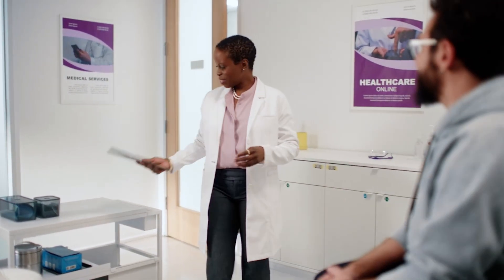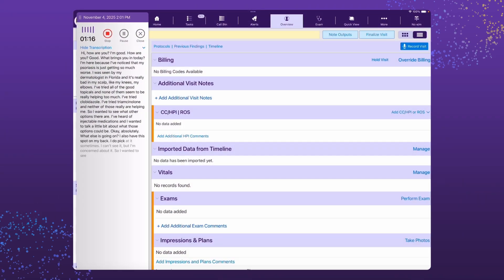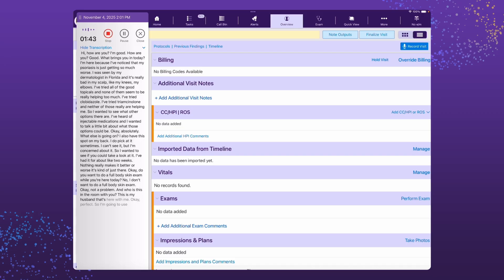As you have a normal conversation with your patient, ModMed's software is listening and simultaneously acting by automatically suggesting visit notes, E&M, ICD, and CPT billing codes.